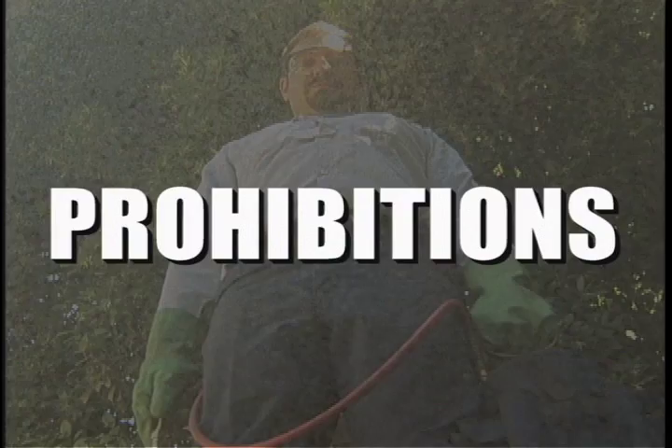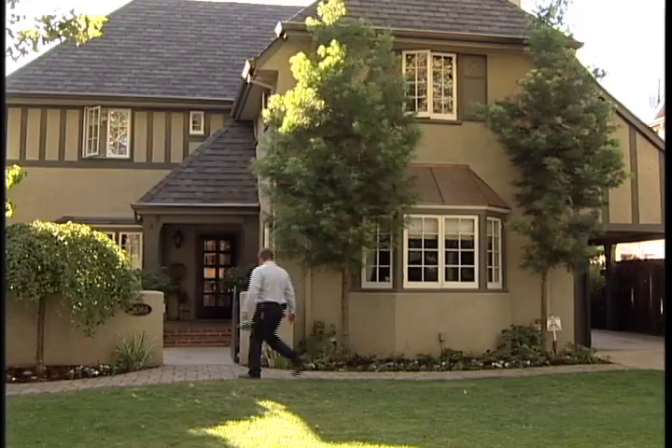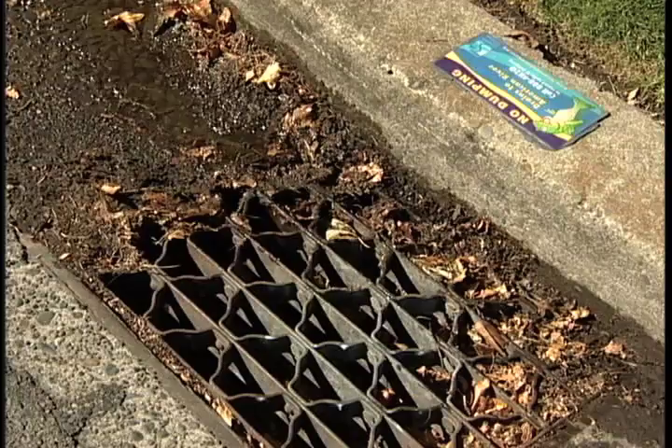Hi, I'm Jim Steed. In this segment we're going to take a look at application methods that are now prohibited by the new California regulations. The following applications are prohibited: Number one, to any site during precipitation. Number two, to the soil surface, mulch, gravel, lawn, turf, ground cover, or horizontal impervious surfaces with standing water, including puddles. Number three, to a sewer or storm drain or curbside gutter.